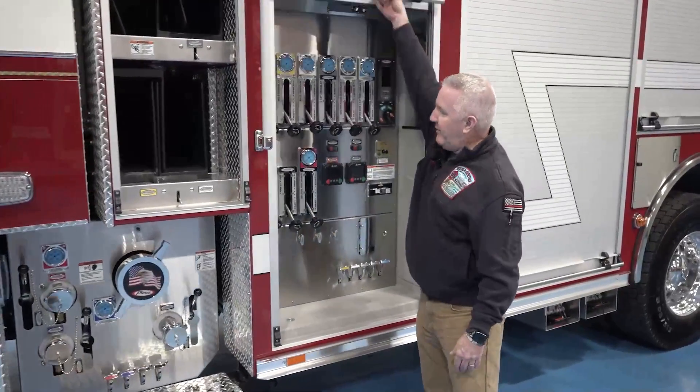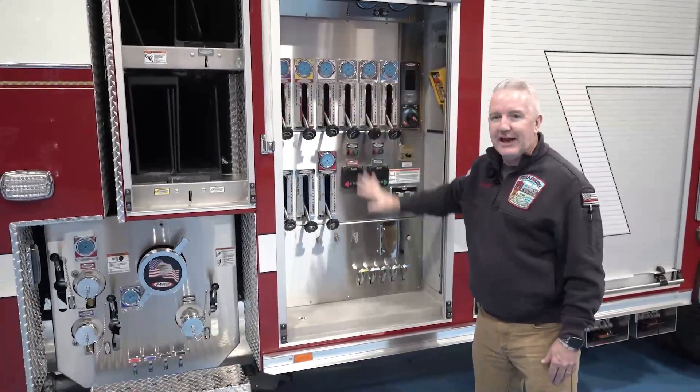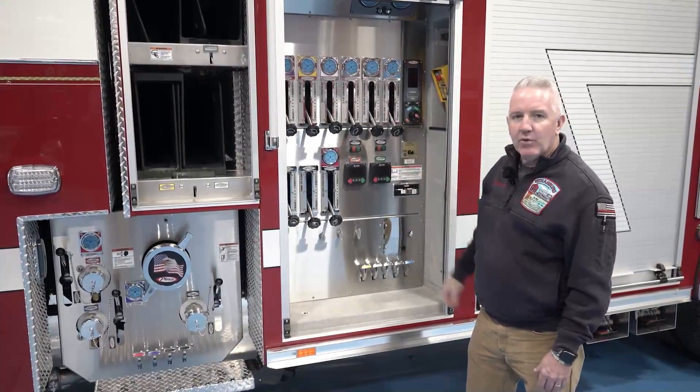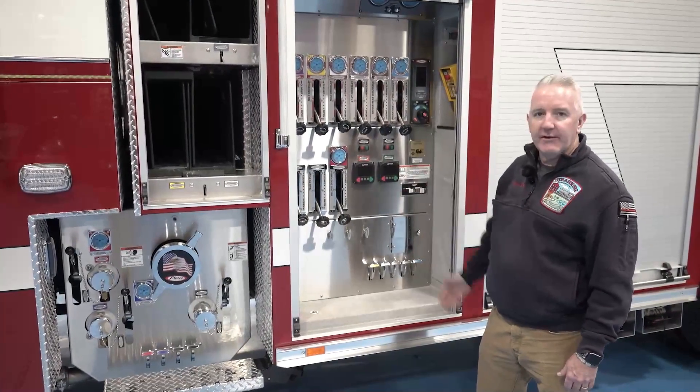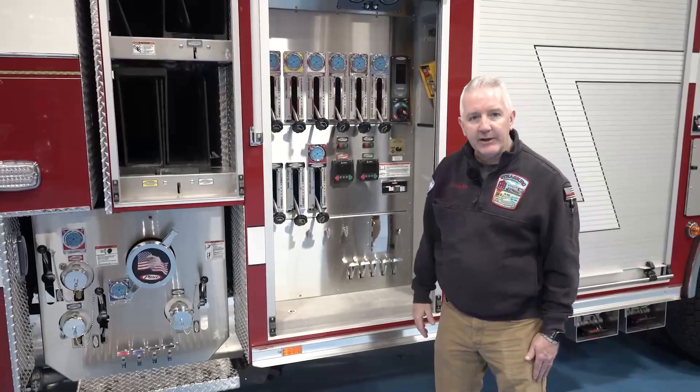Looking at our pump panel, this pump panel is virtually identical to what's on our ladder truck. It will make it very easy for someone to train on both pieces simultaneously, understand the operation of the pump, and be able to do so very quickly.